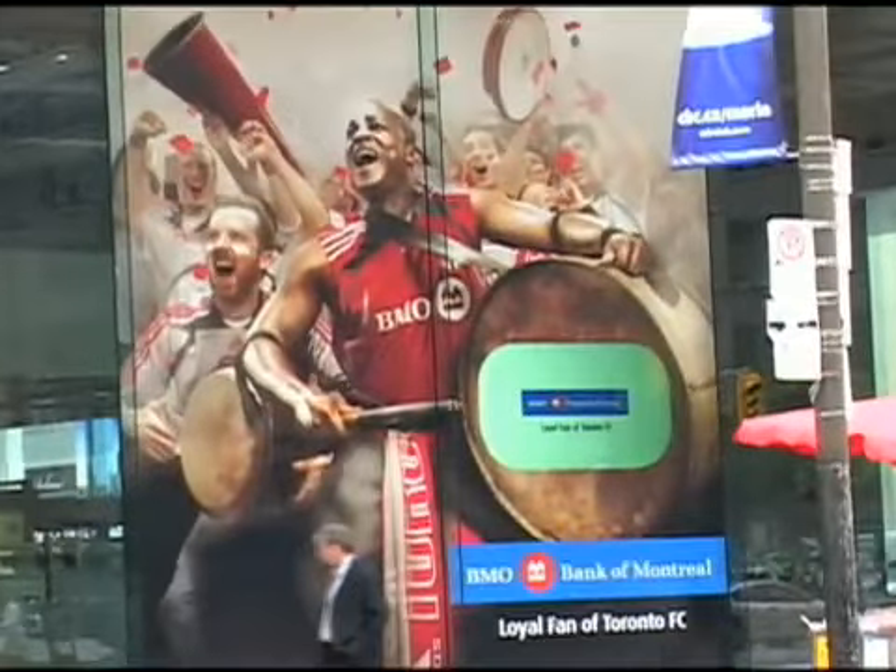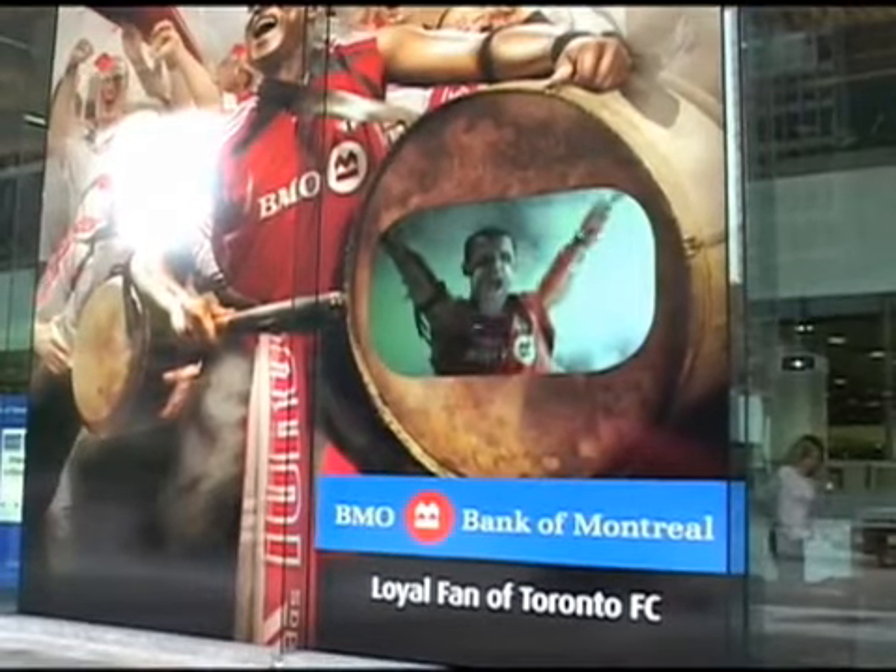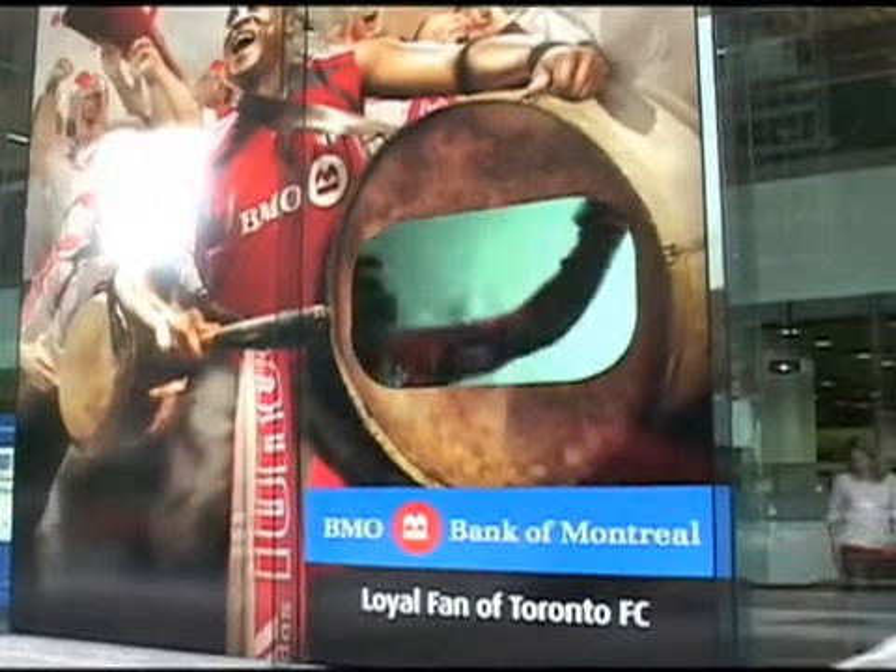We're looking at the world's largest living mural that Bank of Montreal installed on their head office at First Canadian Place. The size of the mural is 22 feet high by 20 feet wide.